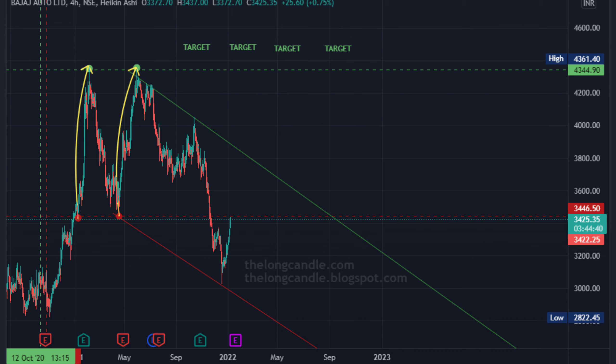Hence, a long candle cutting the rectangle upwards can be considered as a good buying opportunity, keeping the target as 4344. Watch out and see whether the price takes support at around 3446 levels and moves further upwards.